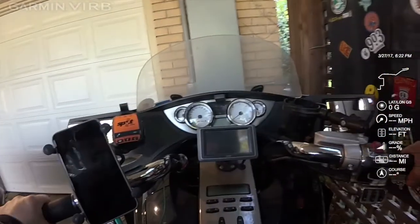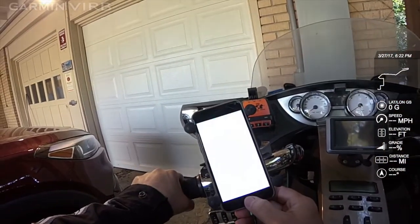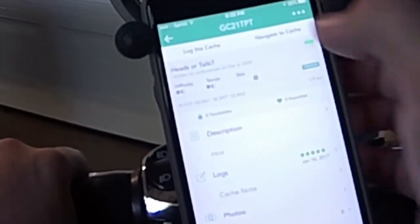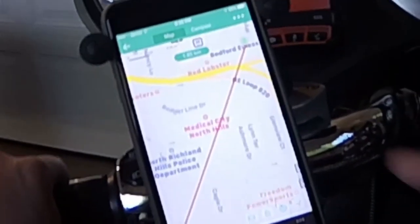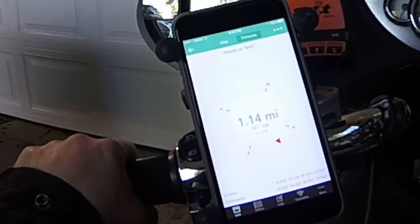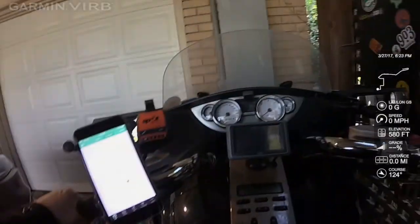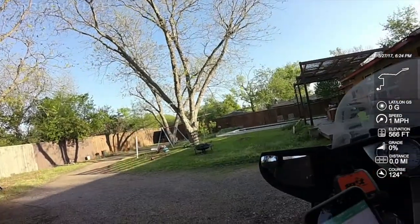All right, we're going geocaching. Let's look at this here — it says Heads or Tails. We're going to navigate to the cache, there it is. We're right here, not very far. It's 1.14 miles. Very cool, all right, let's go.